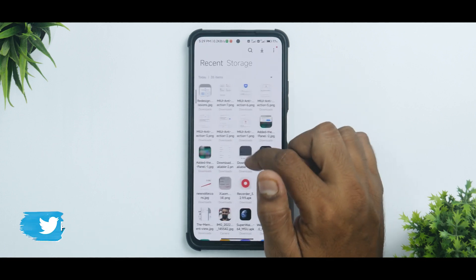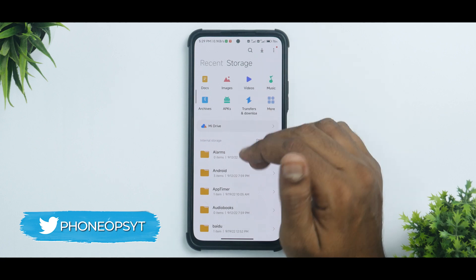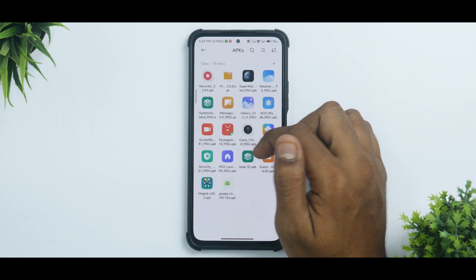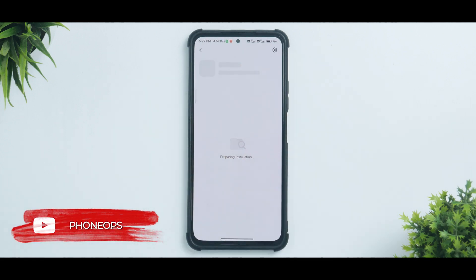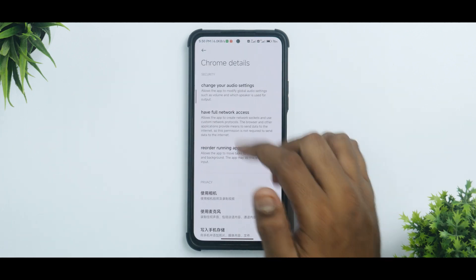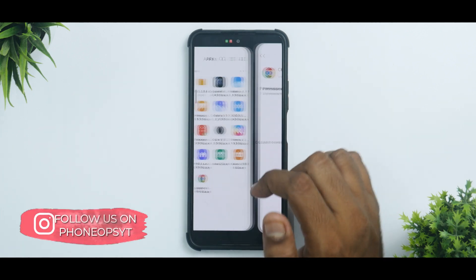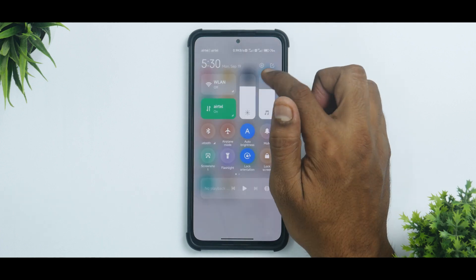The File Manager recently received a huge update. If you go to install any particular app — say APKs, trying to install Chrome — the permission manager and app installation wizard is completely different. It scans the app, shows an animation, and tells you what permissions it will use. This is a more transparent way of installing apps, which is really neat.